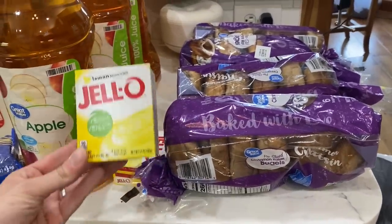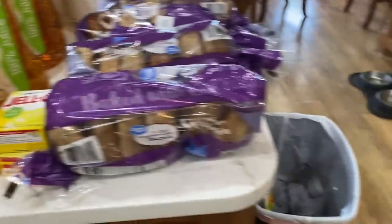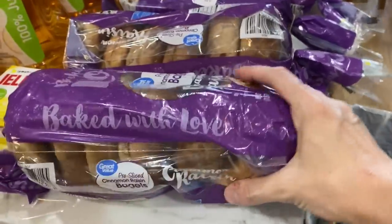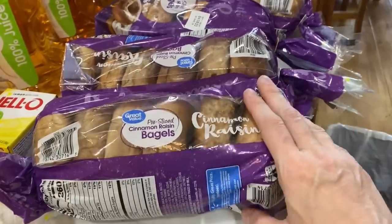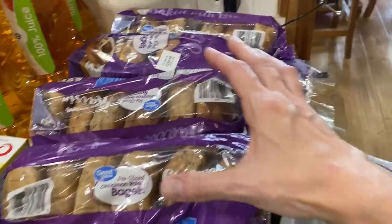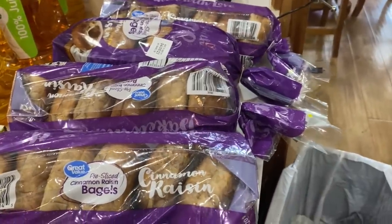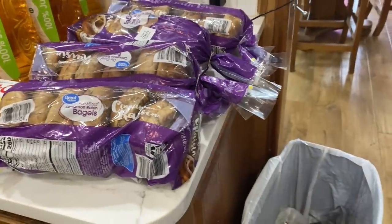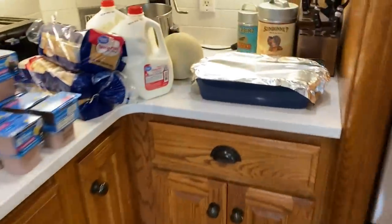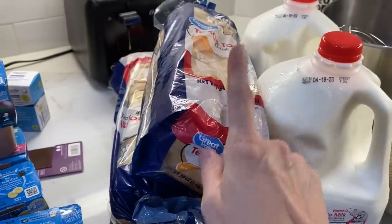These two lemon jellos are for a lemon dessert I'm going to make for Easter — we'll make a video on that and link it below. We usually have bagels one breakfast a week and we've been out for a couple of months. I forgot to buy them at Aldi where they'd definitely be cheaper, but I went ahead and got four. This will get each of the kids a bagel that one day a week — I'll throw them all in the freezer except for the ones we'll eat this week. One cantaloupe, and here are the two other whole milks. I bought this Texas toast — I'm going to make French toast and put it directly in the freezer.